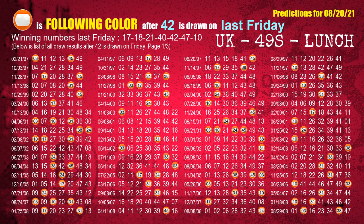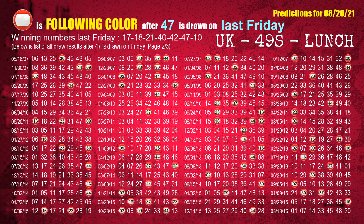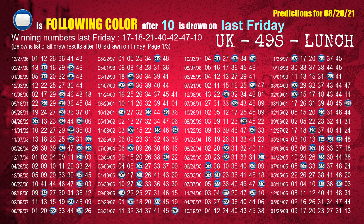The fifth winning number last Friday is 42; the most frequently following color is orange when 42 is the winning number on last Friday. The sixth winning number last Friday is 47; the most frequently following color is red when 47 is the winning number on last Friday. The booster winning number last Friday is 10; the most frequently following color is blue when 10 is the winning number on last Friday.